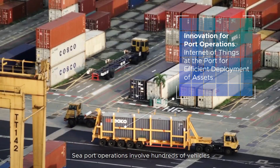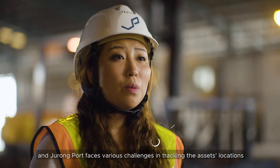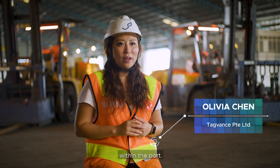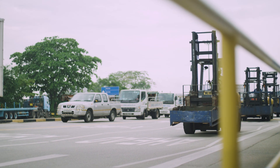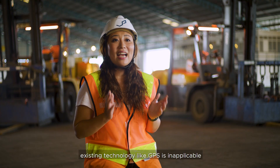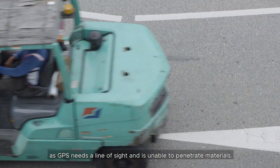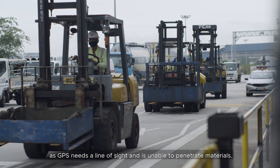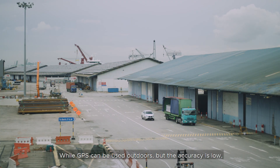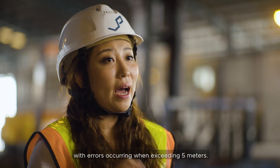Port operations involve hundreds of vehicles and thousands of workers daily, and drone port faces various challenges in tracking these assets across locations within the port. When indoors, the space is confined with obstructions. Existing technology like GPS is inapplicable, as GPS needs a line of sight and is unable to penetrate materials. While GPS can be used outdoors, the accuracy is low, with errors exceeding five meters.